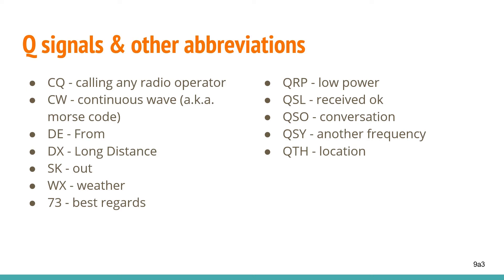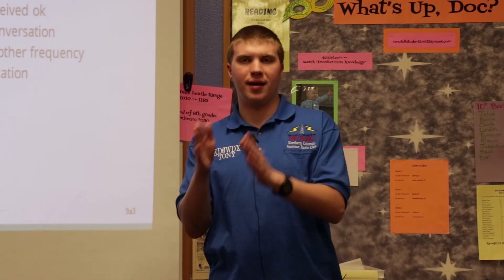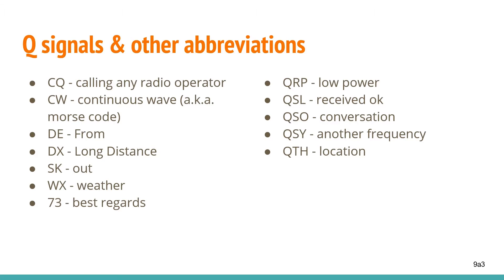Moving into the Q signals: QRP indicates low power. QSL is a thumbs up from the receiving end saying yes, I got you. QSO is another word for a conversation. QSY indicates that you are changing frequencies — instead of keying out the full phrase, you say QSY and then the frequency. QTH is your location at that time.